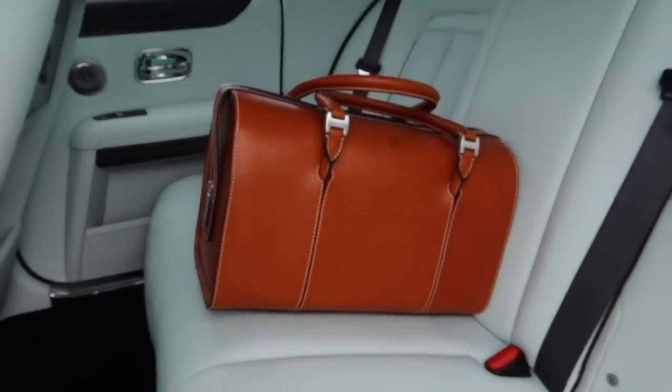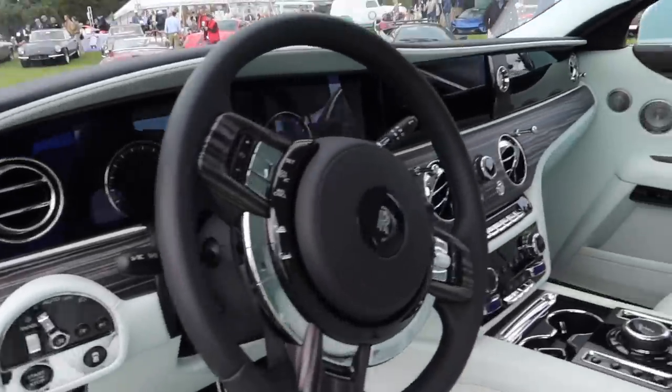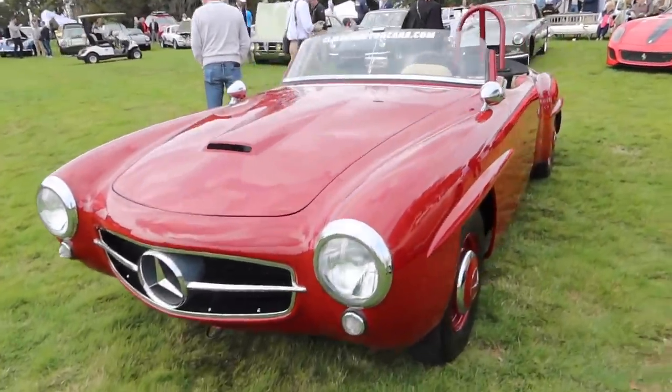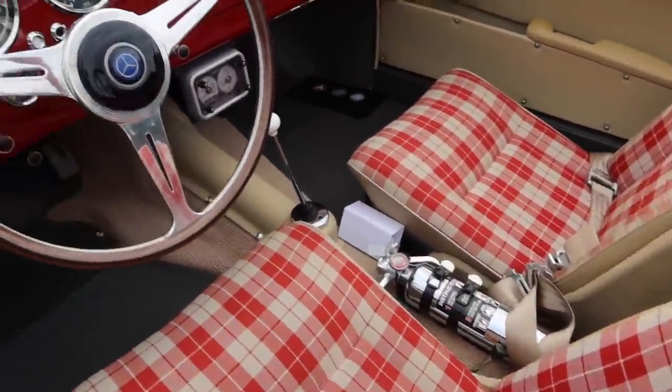Rolls Royce bag — so fancy. Love the interior. That wood trim looks amazing. Mercedes 190 SLR — the front end of that is so menacing. Check out the plaid seats in the interior and that fire extinguisher.